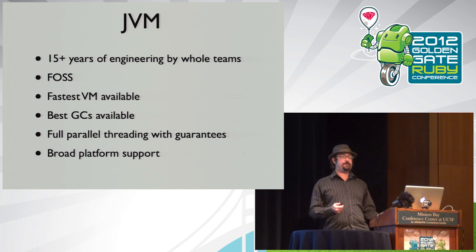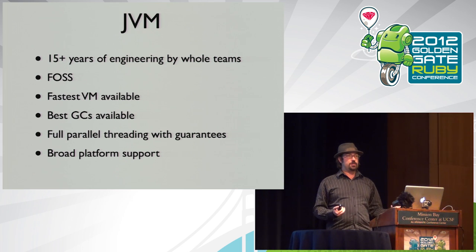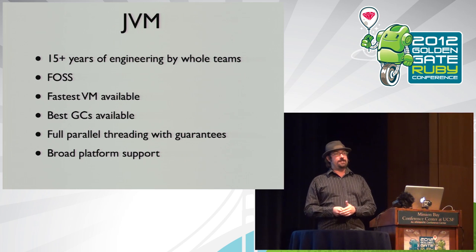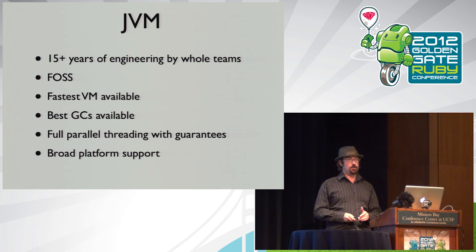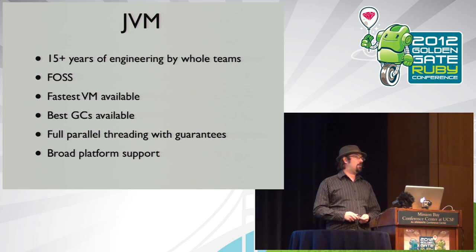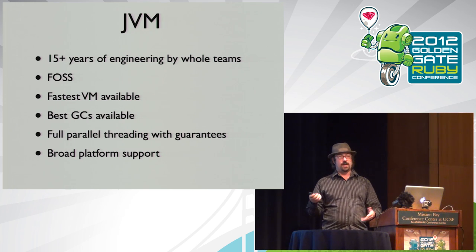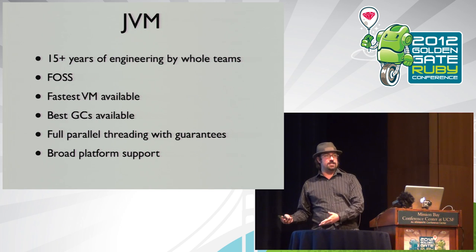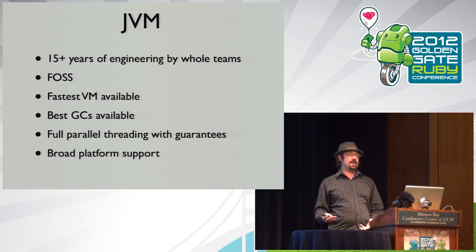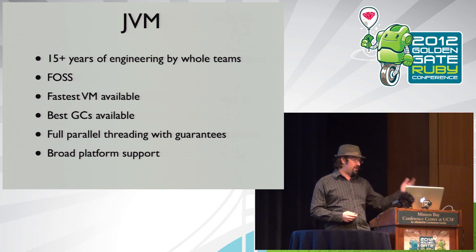OpenJDK HotSpot is free, open source, and is pretty much the fastest managed runtime available — definitely faster than C# .NET. When you look at comparisons between JVM algorithms and C or C++, they're up to that level: sometimes the JVM wins, sometimes it doesn't. It has the best GCs available. Looking back over 10 years of GC research, pretty much all implementations end up with a JVM proof-of-concept. OpenJDK HotSpot has about six different GC options.